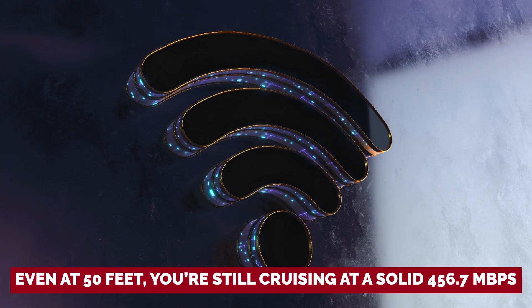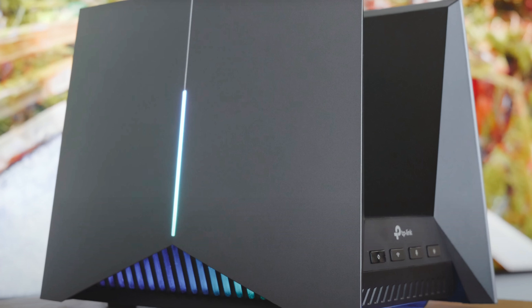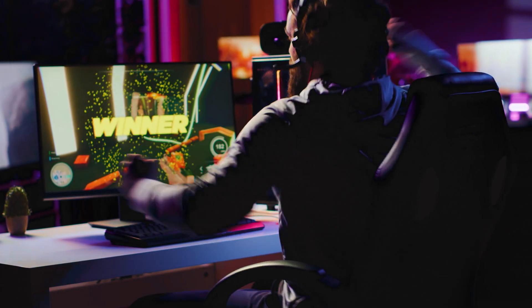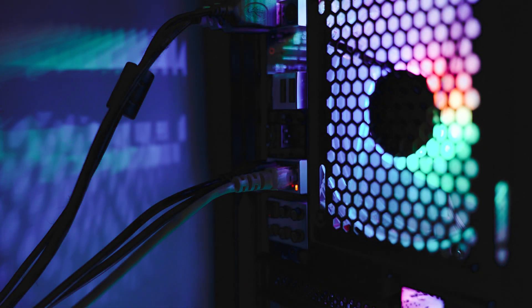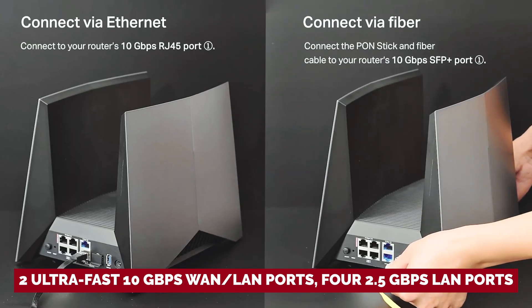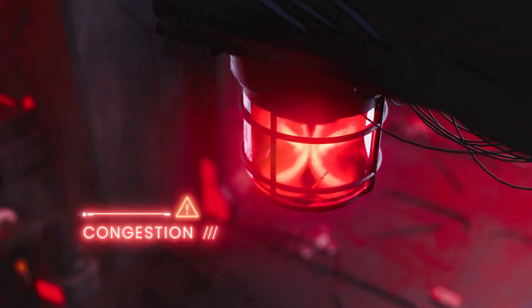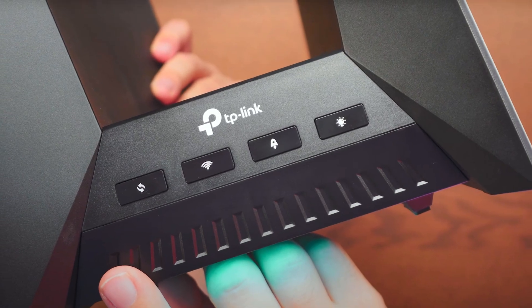Even at 50 feet, you're still cruising at a solid 456.7 megabytes per second. The Archer GE800 is designed with dedicated gamers in mind. Hit the game mode button and it's like flipping a switch to unlock your inner champion. Customize the RGB lights to match your gaming aesthetic. With two ultra-fast 10 gigabyte per second WAN/LAN ports, four 2.5 gigabyte per second LAN ports, and a clever game detector to keep your ping snappy, this router is ready for any multiplayer showdown — zapping lag into oblivion.